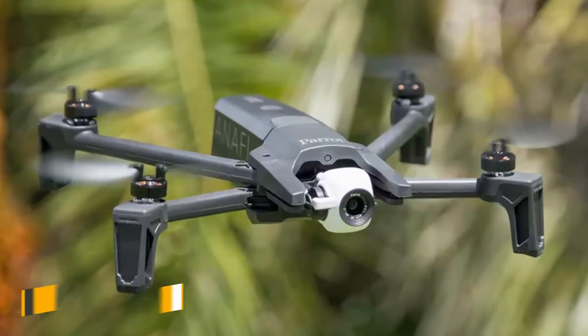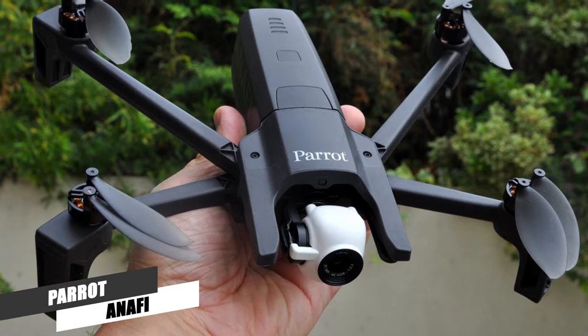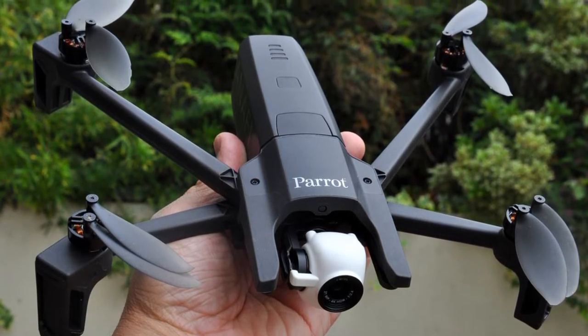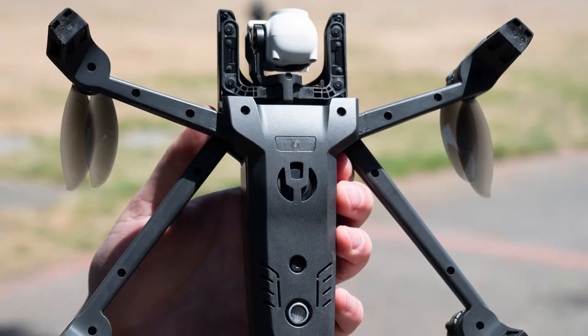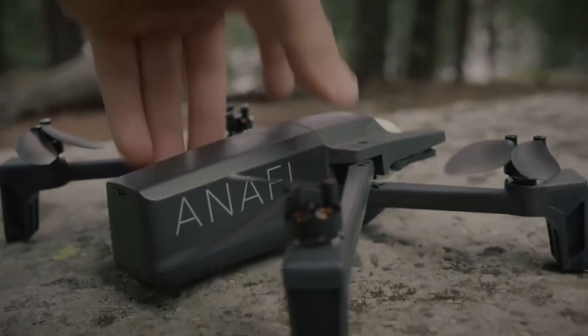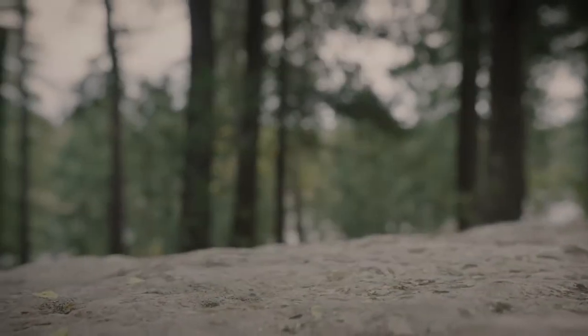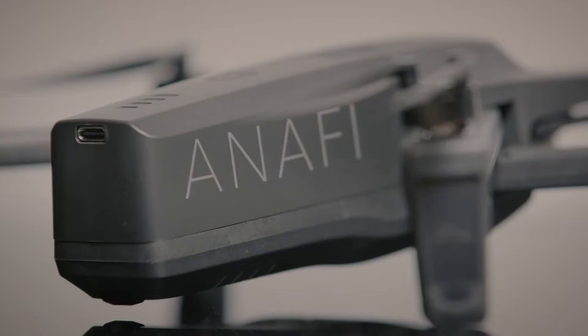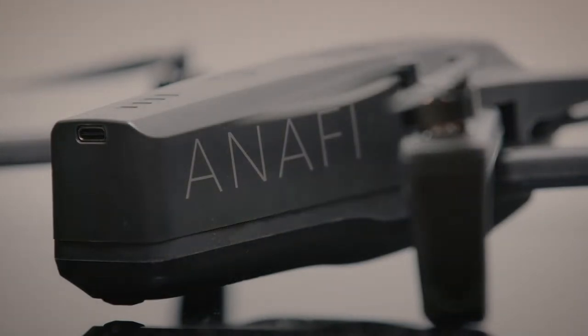Number 3. Parrot Anafi. The Parrot Anafi has some features that you can't find virtually on any other consumer drone. The camera gimbal can tilt up and down a full 180 degrees, meaning not only it can shoot straight down, but also straight up, enabling it to capture some unique angles. Somehow the Anafi manages to keep the rotors out of the shot.